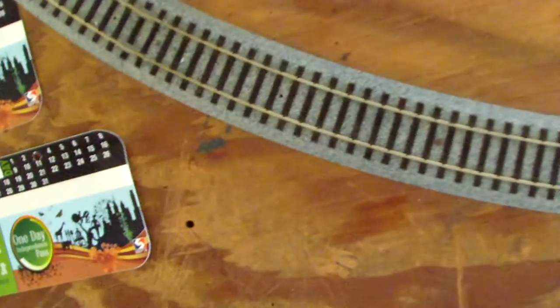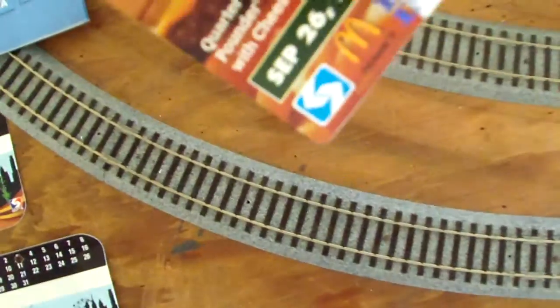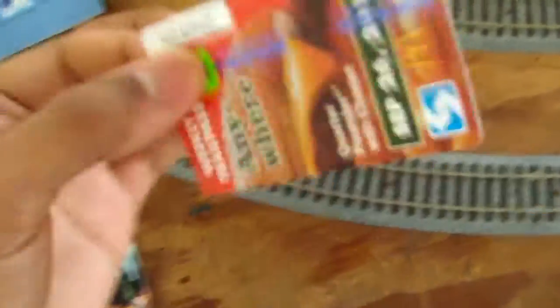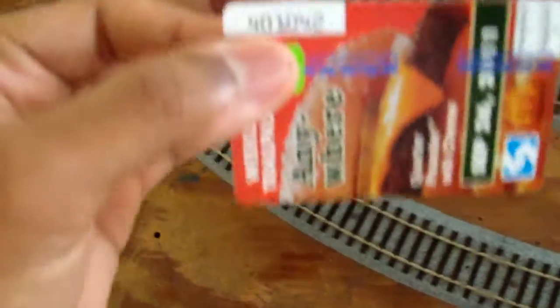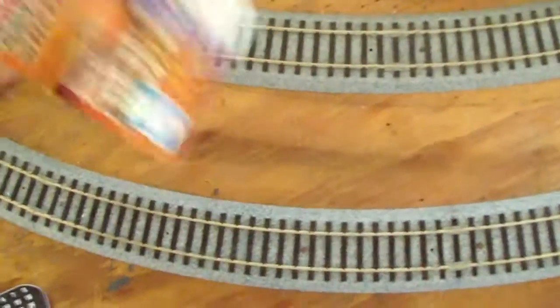There are different zones on the weekly pass, like Zone 4 and Zone 5. Depending on which zone you're in, you may have to pay a little bit of extra money with the ticket. But if you get a Zone 5, that covers everything — so it doesn't matter which zone you're in, you don't have to pay. If you get a Zone 4, then you have to pay when you go into Zone 5. My dad helped me out because he knows better than me.